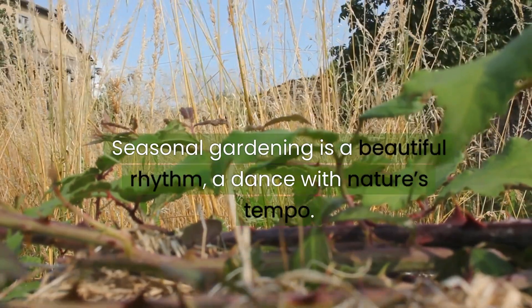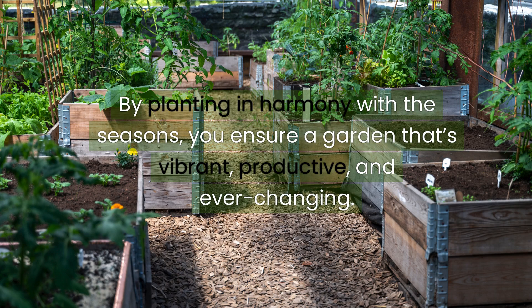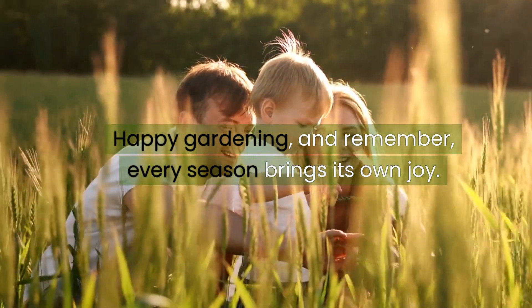Seasonal gardening is a beautiful rhythm, a dance with nature's tempo. By planting in harmony with the seasons, you ensure a garden that's vibrant, productive, and ever-changing. For more insights and gardening wisdom, stay tuned to Urban Garden Republic. Happy gardening, and remember, every season brings its own joy.